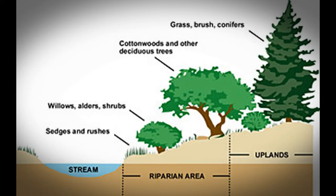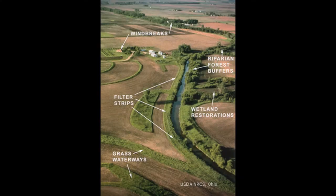Plants absorb pollutants from their roots and use them to survive. The thick grasses will slow stormwater and help prevent debris from entering the stream. Finally, soil is held in place by complex and deep-growing root systems, providing a habitat for other animals.